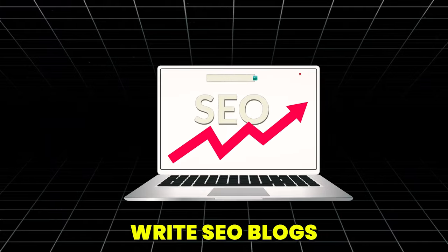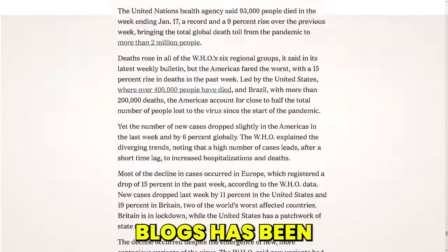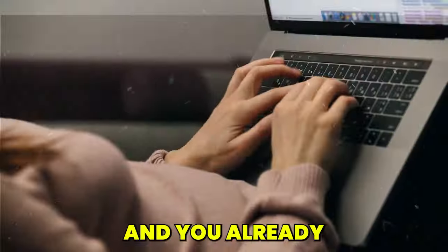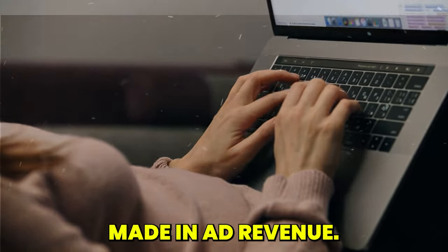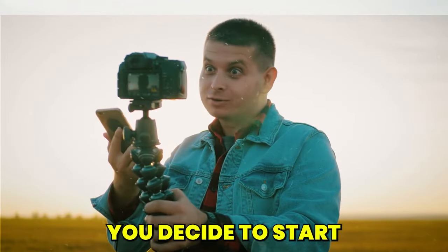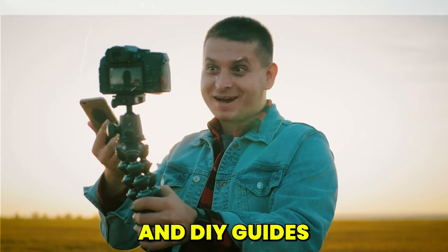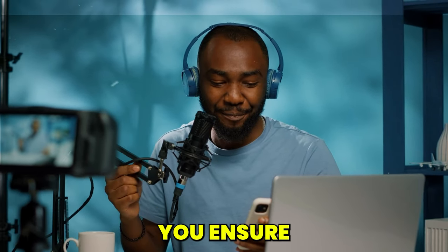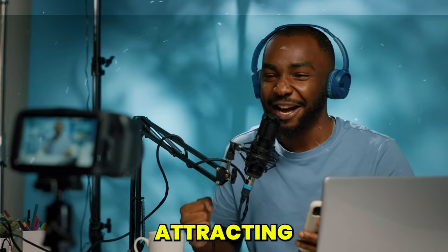Strategy 3: Write SEO blogs. Writing and posting SEO-optimized blogs has been one of the most famous and effective ways to generate website traffic, and more website traffic means more money made in ad revenue. Imagine you're passionate about sustainable living — you start a blog sharing eco-friendly lifestyle tips, product reviews, and DIY guides. By optimizing your content for SEO, you ensure your blog posts rank high on Google search results, attracting more visitors.